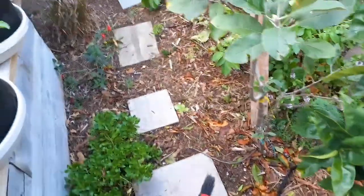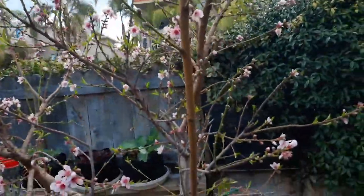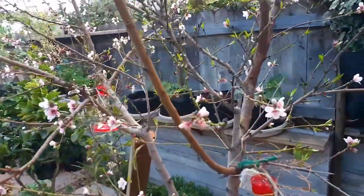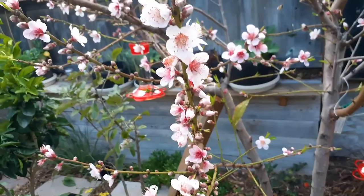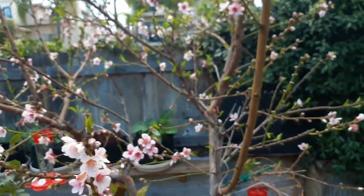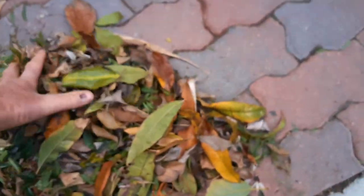One good thing about these wind storms is that you'll get a lot of leaves falling on the ground. You can see there's not a single leaf left on this peach tree — just a few days ago there were still a lot of peach leaves, but this thing is cleaned off completely. New growth is already sprouting out, which is pretty amazing. It didn't lose any flowers and withstood a lot of wind pressure.